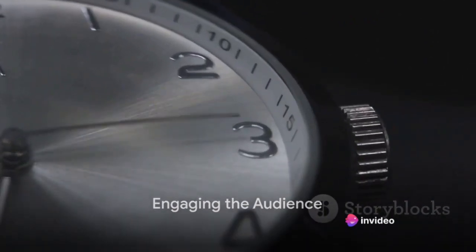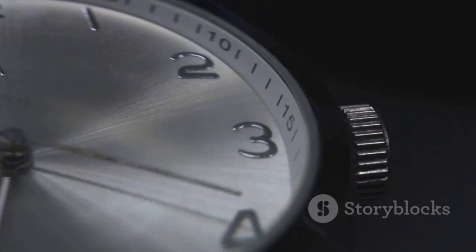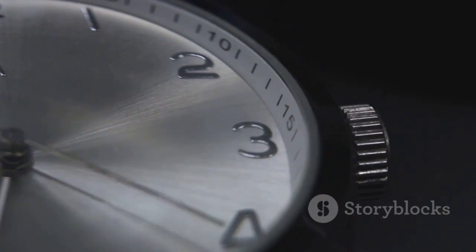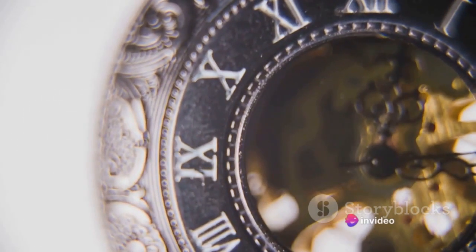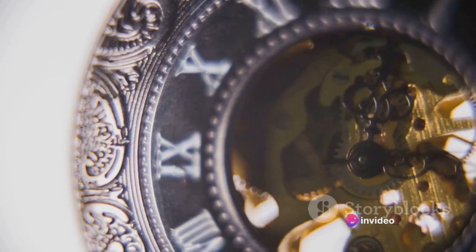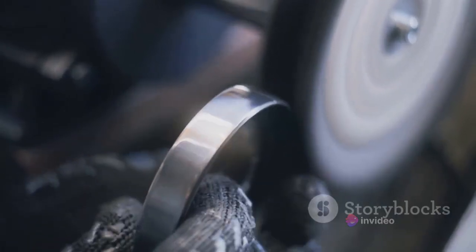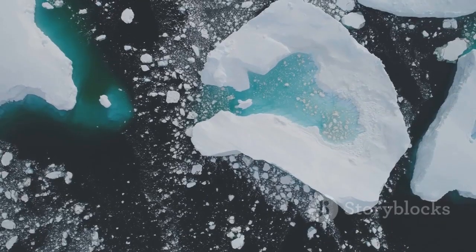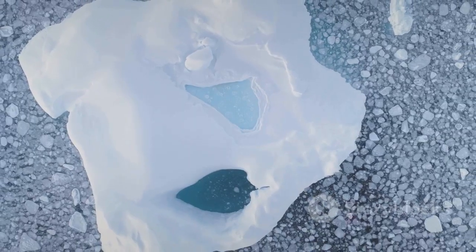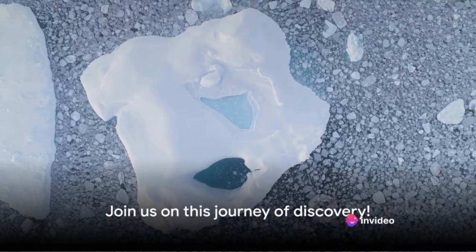Now that you know what makes a Rolex watch so special, wouldn't you want to learn more about such fascinating subjects? This world we're exploring is filled to the brim with captivating stories and intricate details — where art meets science, where time is more than just seconds ticking away, and where every single piece tells a tale of craftsmanship, innovation, and meticulous attention to detail. And this is just the tip of the iceberg.